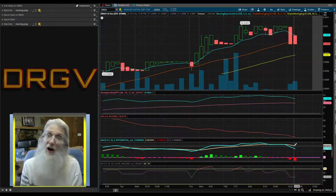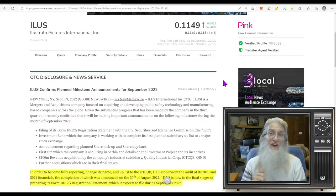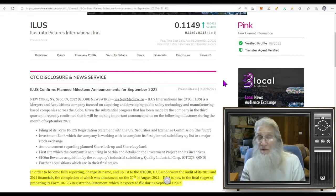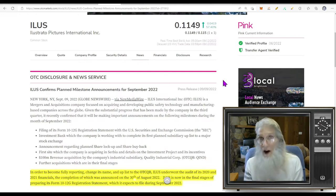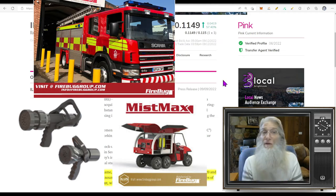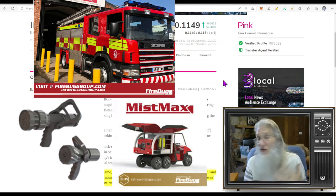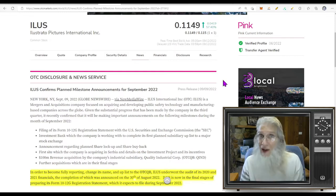Now I'm willing to bet you know this company — we have talked about ILUS before: Illustrato Pictures International, a fire prevention company. This was saved by Karen Courier — initially it was on the Expert Market without any management to take care of it. She got custodianship of it, pulled it off the Expert Market by getting all the filings taken care of, cleaned it up, got it on Pink, put it back on the market, and got a deal. They're into fire prevention with all sorts of subsidiaries — selling firefighting equipment, fire trucks, small electric vehicles, metaverse training for firefighters, and outfitting hotels and high-rises with sprinkler systems and security.